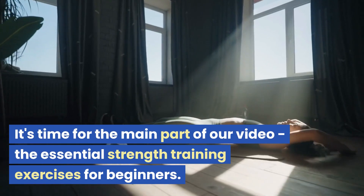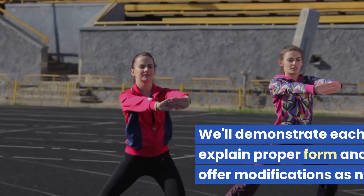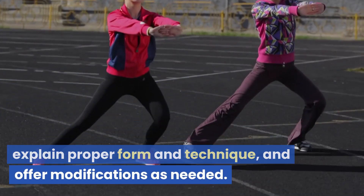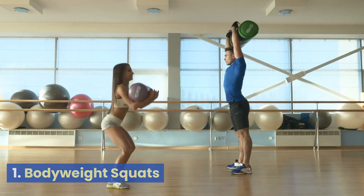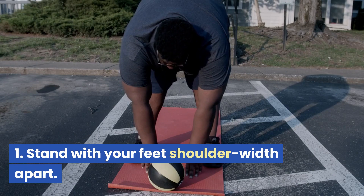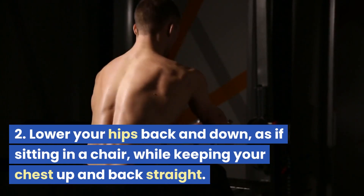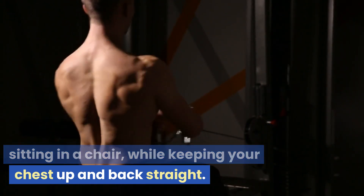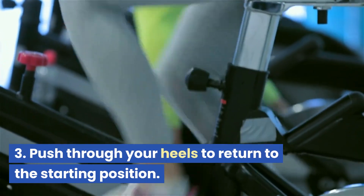It's time for the main part of our video — the essential strength training exercises for beginners. We'll demonstrate each exercise, explain proper form and technique, and offer modifications as needed. Bodyweight squats: stand with your feet shoulder-width apart. Lower your hips back and down, as if sitting in a chair, while keeping your chest up and back straight. Push through your heels to return to the starting position.